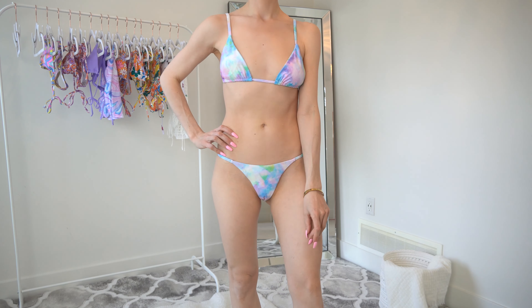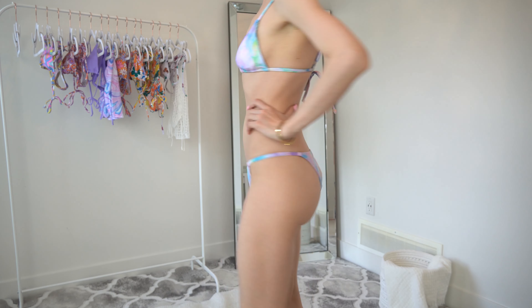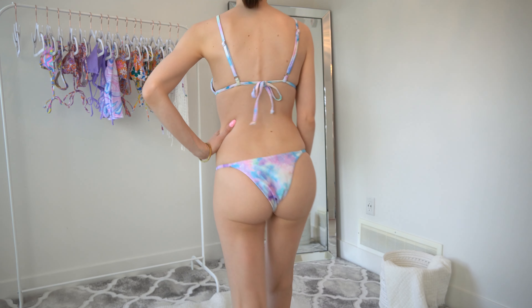And then the bottoms — these are cheeky and they are not adjustable, but they're great for tanning, laying out in the sun, which I do not do. But I don't mind having a little booty on display.